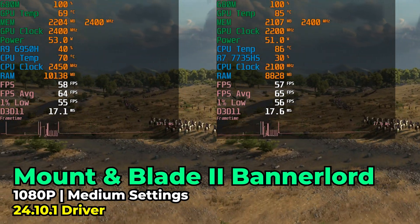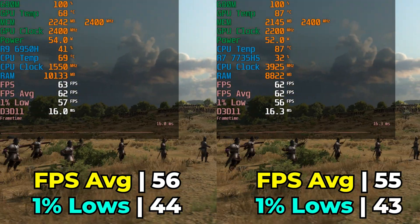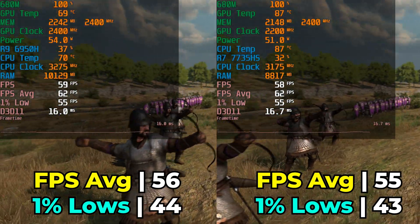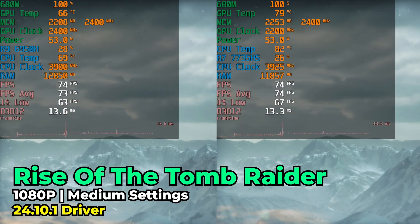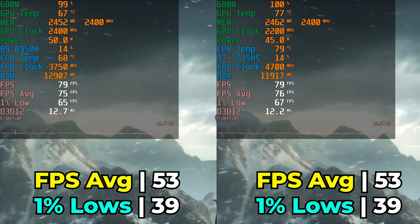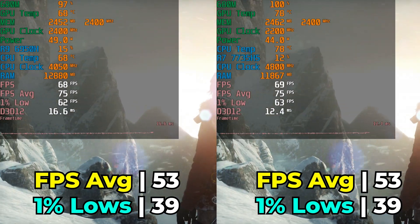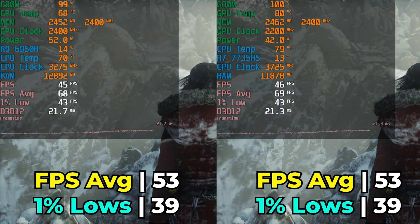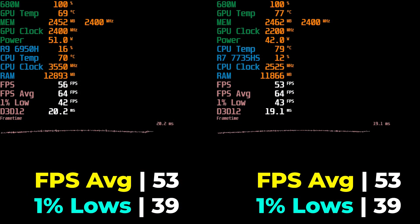The same can be said for Mount & Blade 2: Bannerlord running with medium graphics settings — both systems ended up exactly the same, with a 1 FPS difference that really can't be counted as a win; it's more of a margin of error. And in Rise of the Tomb Raider we got the exact same level of performance, which holds true for pretty much all of the other games I tested. Really, I showed you the most interesting ones at the beginning — the ones that showed any meaningful difference.